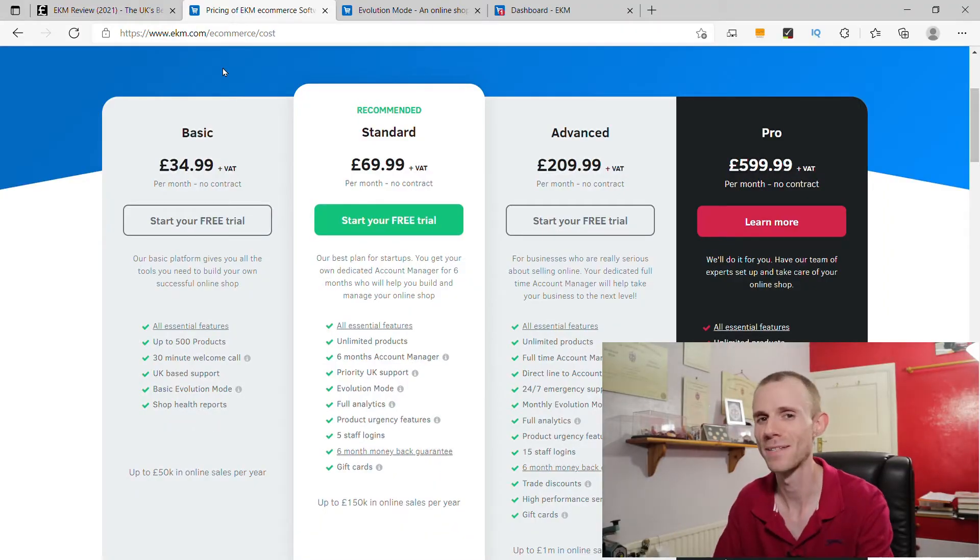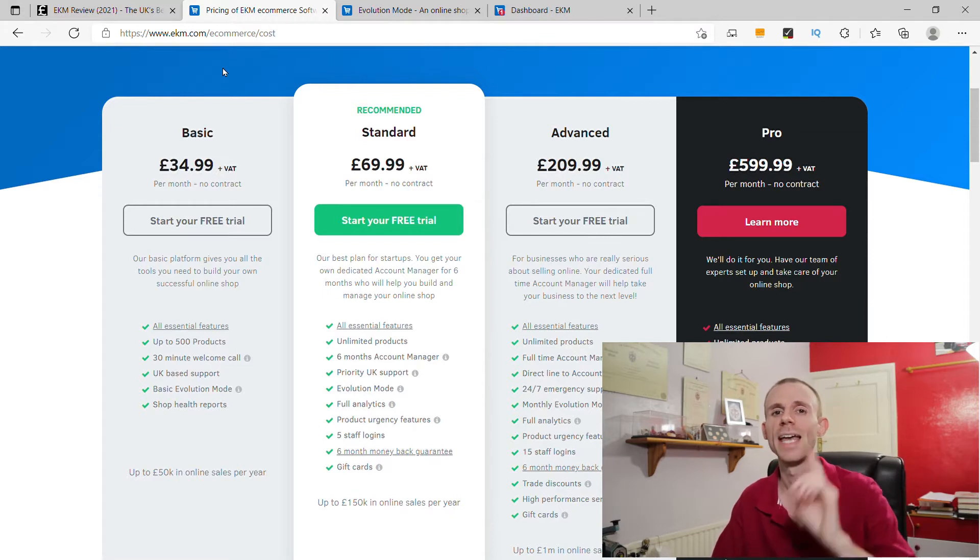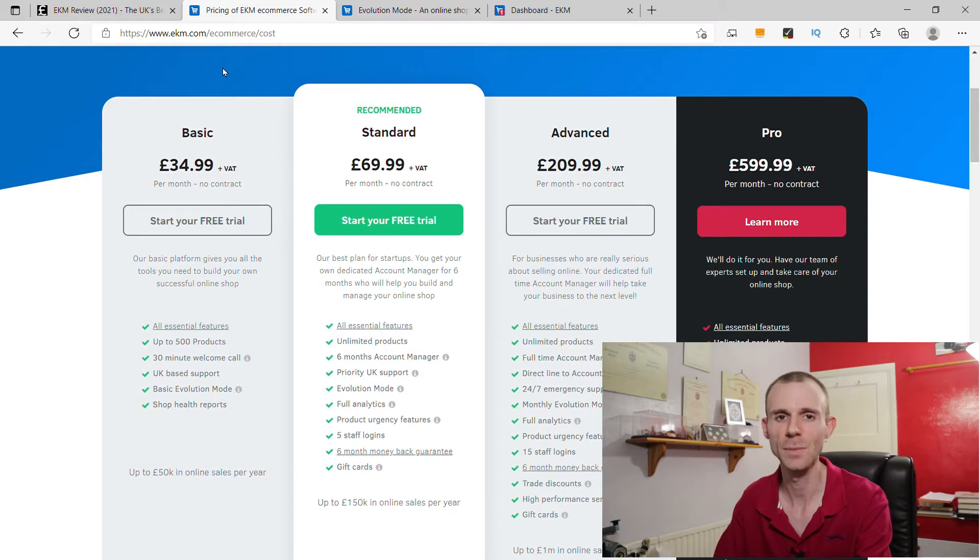So the first thing I'm going to be talking about is the pricing of the EKM platform. In September 2021, EKM updated their prices. The basic package costs £34.99 a month, the standard package is £69.99 a month, the advanced package is £209.99 a month, and the pro package — their top package — is £599.99 a month. That's a lot of nines.